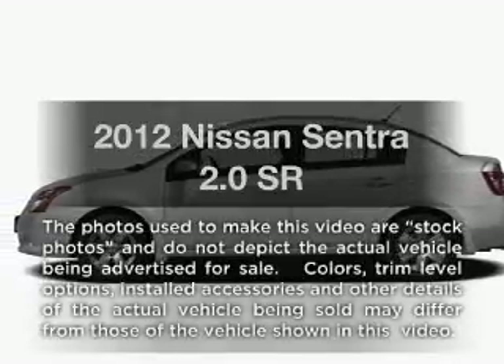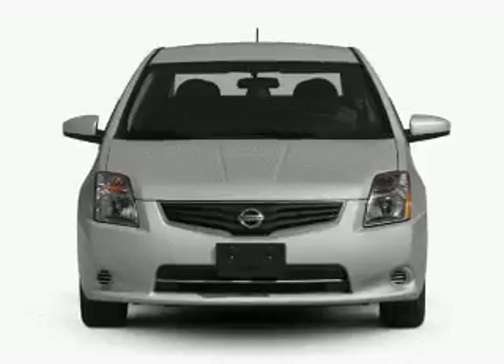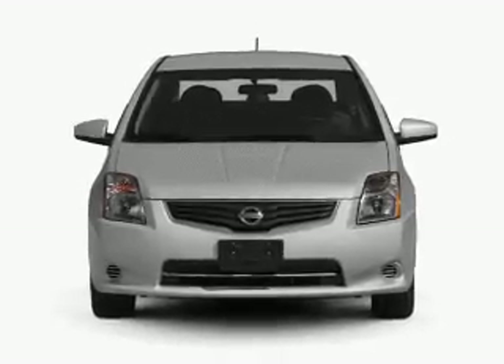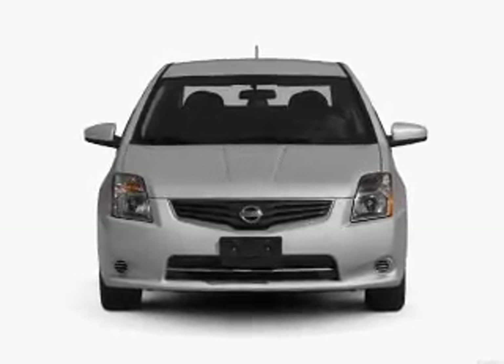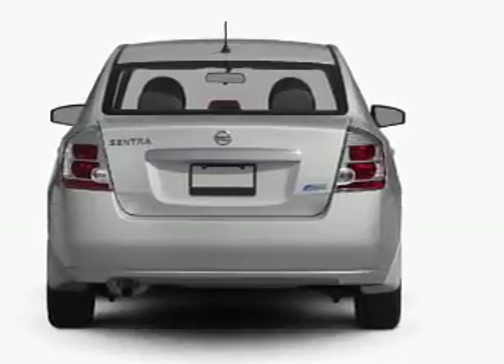Imagine yourself in this 2012 Nissan Sentra. If you're looking for an automobile with great attributes, look no further. With an efficient four-cylinder engine that responds smoothly to its automatic transmission, stand out from the crowd with premium wheels.